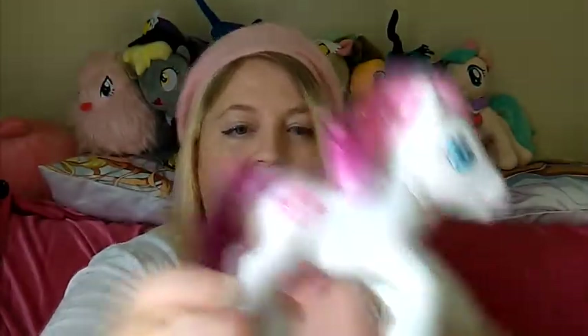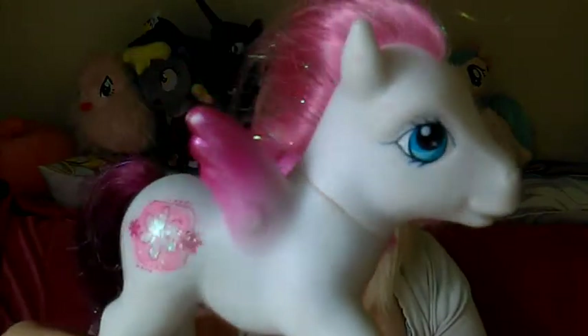We have a Pegasus pony, Daisy Mae. There's some slight rub on her little wing there but I'm probably going to restore that so it'll be okay.